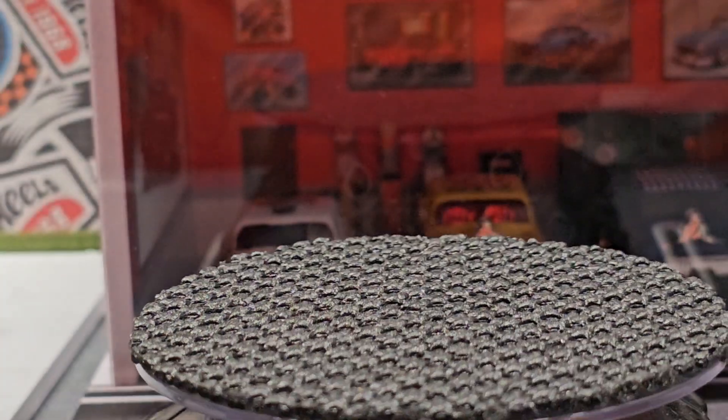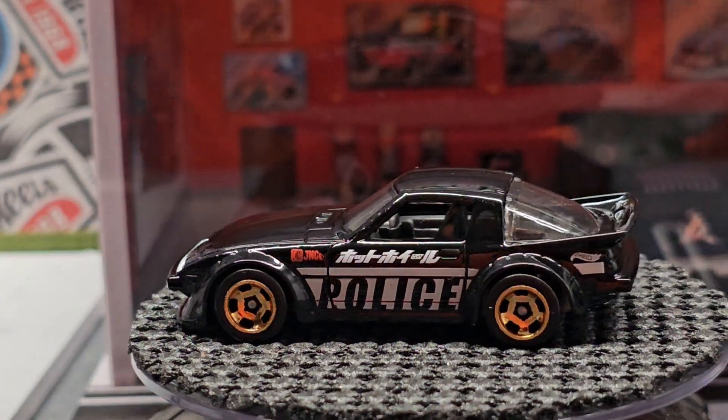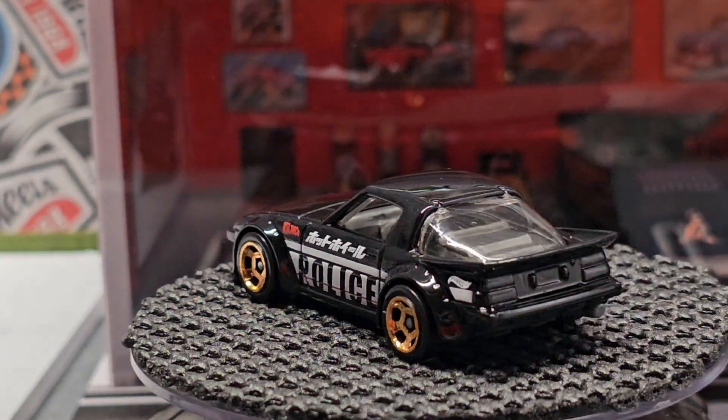Next is the police version of the RX-7. It was in white last time, I believe — now we have it in black.